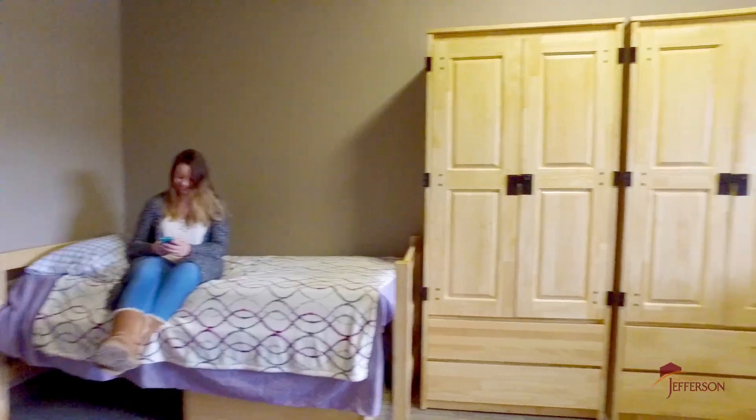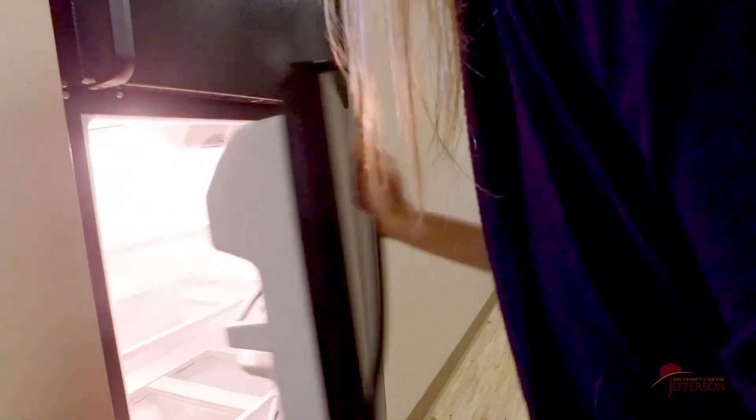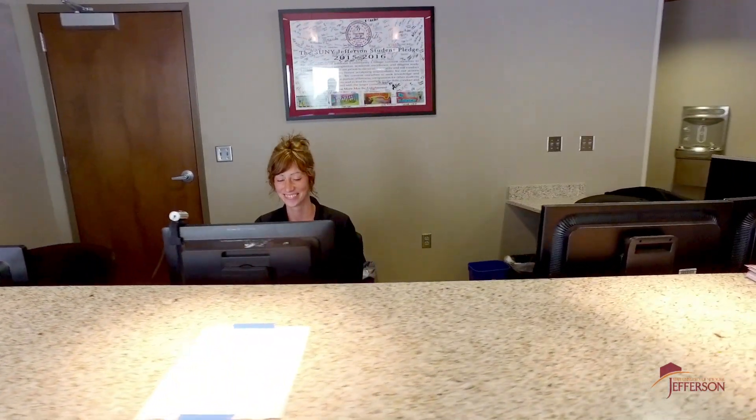We offer four-person quads and six-person suites, all with their own private bathroom. Each has a living room, a full-size kitchenette, a full-size fridge, microwave, and sink. Plus, if you have any campus questions, the front desk and the RAs are always here to help.